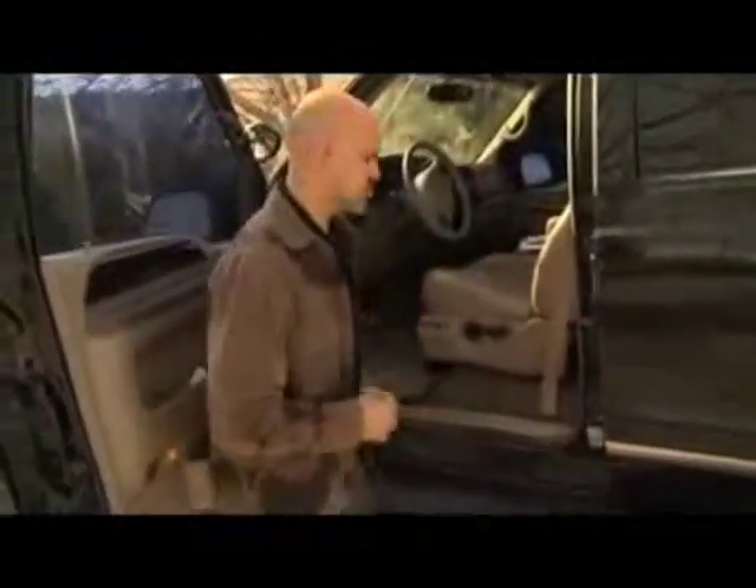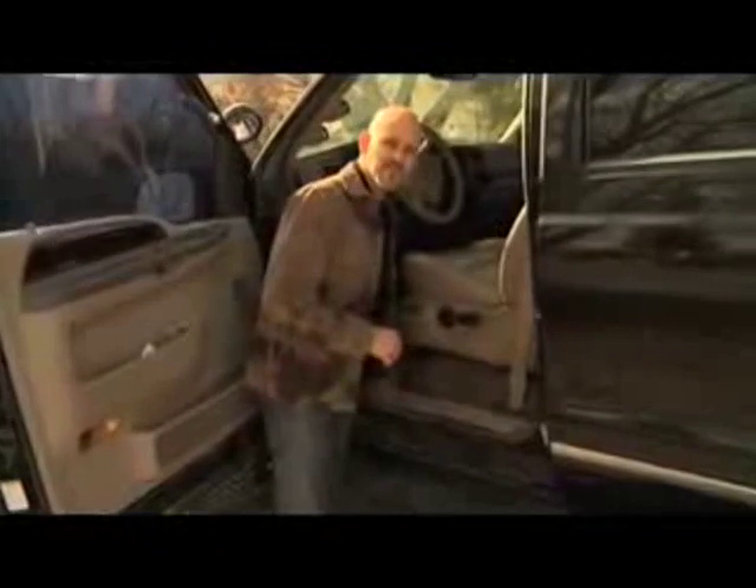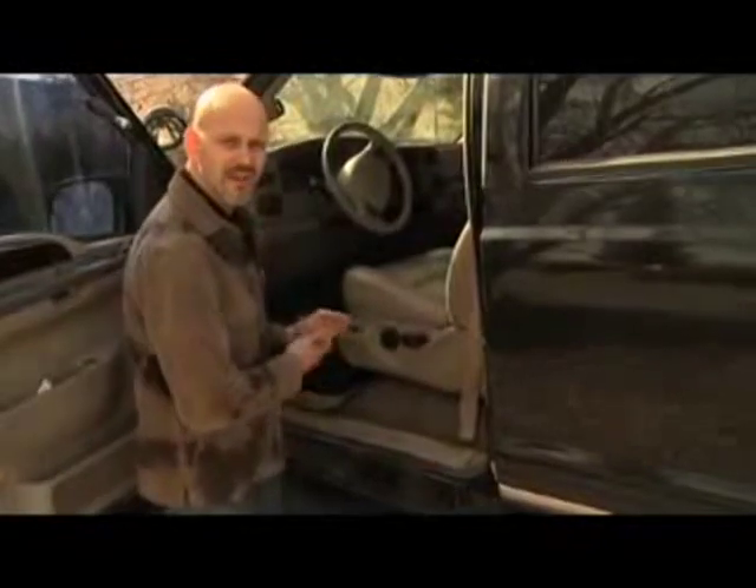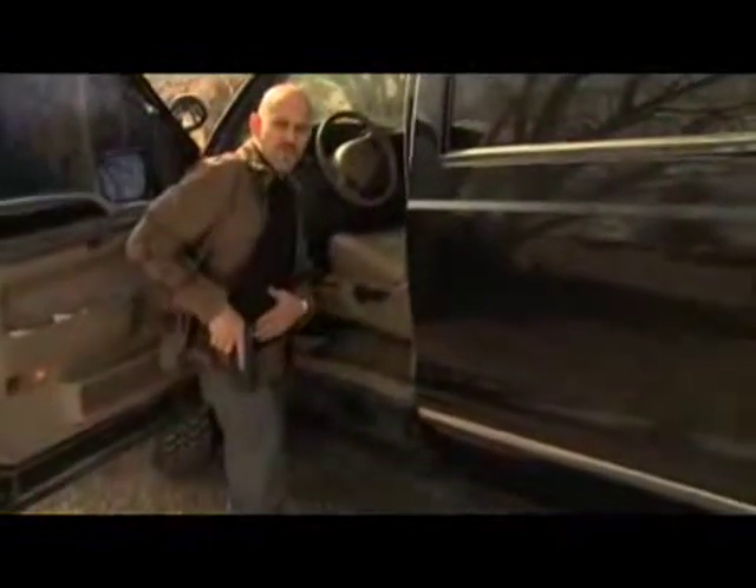Easy solution: with the GunVault Micro Vault for in-vehicle storage, I'm going to reach up under the seat where I have my biometric Micro Vault secured. I'm going to open it up with a quick swipe over the biometric sensor and confirm that my cable lock is still in place, secured to a hard point inside the vehicle.